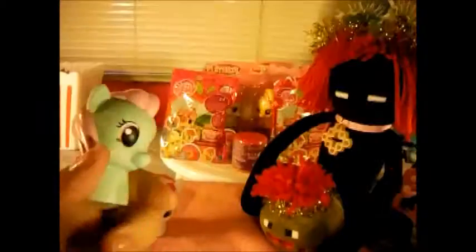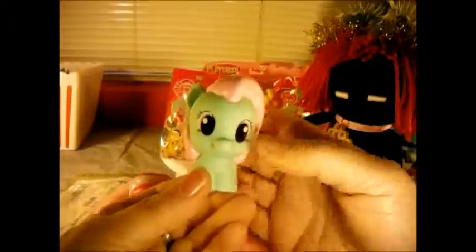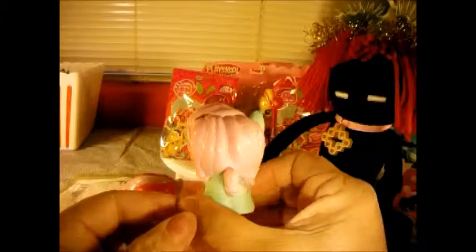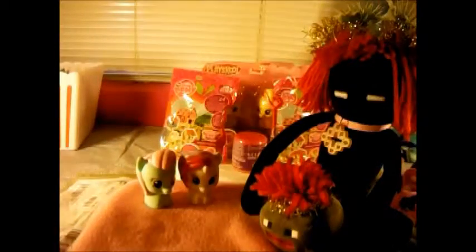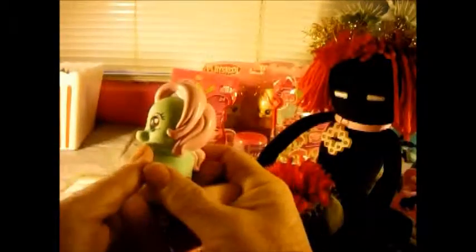So this is Moon Dancer and this is Minty, and they are so cute - their little bitty tails! And they do have their cutie marks, can you see that cutie mark? There we go, is that better? And this one's Moon Dancer - and they're so cute, I love the way they painted them. These are Preschool Friends.